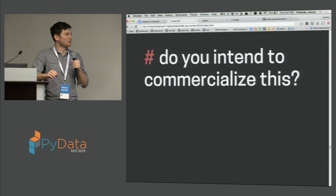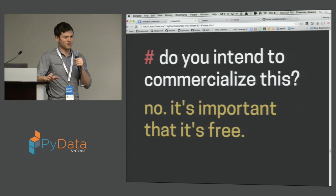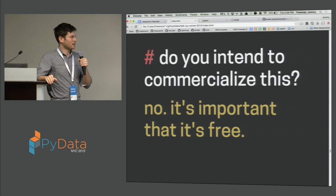The next question is: do you intend to commercialize this? The answer is definitely no. We think it's really important that it's a free public service for people to use. As it scales up and expands, we will do what it takes to sustain it as a free public service — even if that means getting external funding, then that's what it means.